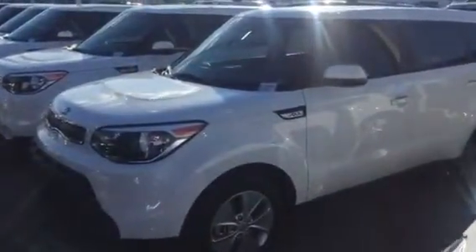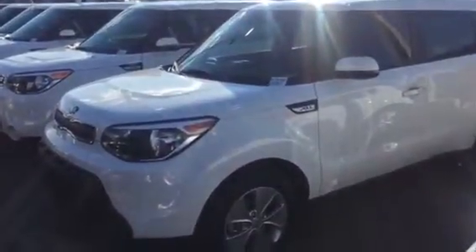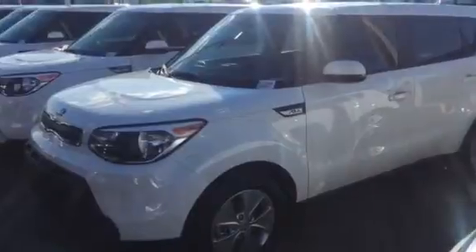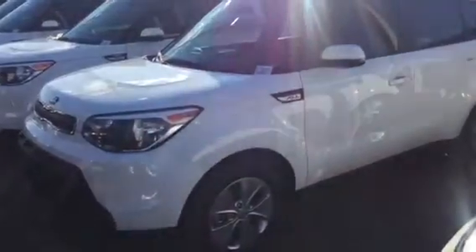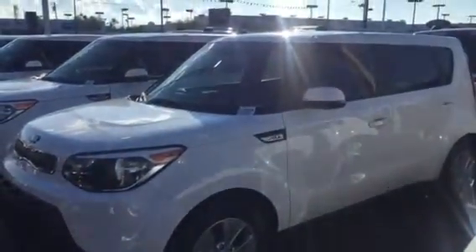Hi, good afternoon. My name is Ariel and I'm the internet director here at Camelback Kia. I see that you were interested in one of the new 2016 Kia Souls, and this is the specific one that you picked out on our website. I just wanted to give you a quick tour to let you know that it is still available and to give you some insight on the inside and also the exterior as well. So let's take a look.